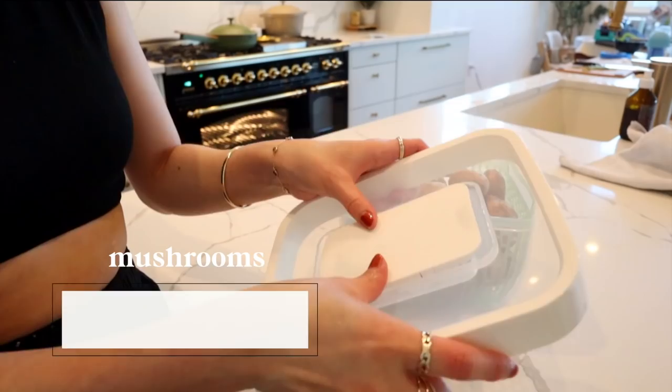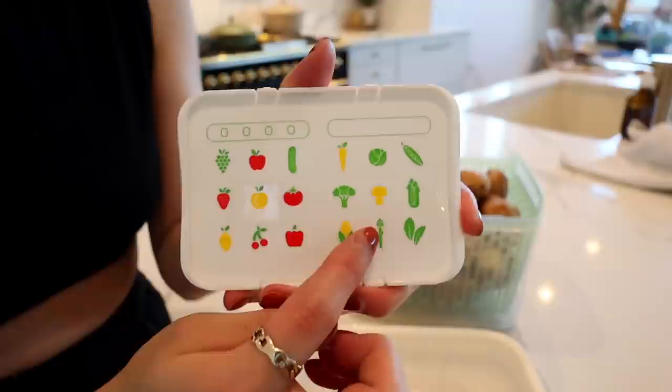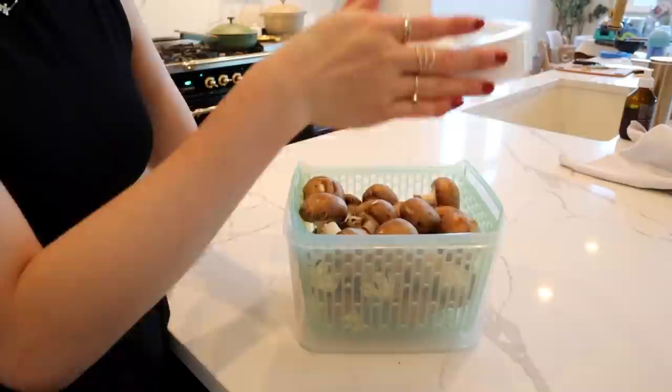The OXO Green Savers are really cool because there's a vent on the top so you can control the humidity level. There's a little cheat sheet on the back — with mushrooms, you want to keep the vent closed. These also come with a carbon filter to help soak up the ethylene gas.